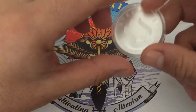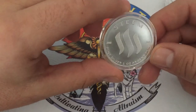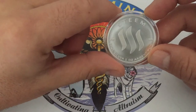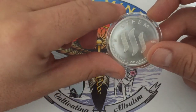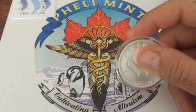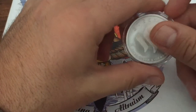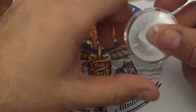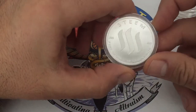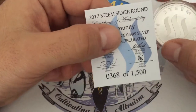Today I wanted to showcase this very cool Steem silver round that we just had the opportunity to take part in the making of. Steem is a cryptocurrency — think Bitcoin and that. This is a silver round we made; it doesn't have any actual value in Steem, but Steem is a cryptocurrency and it's traded on Steemit, which is like a social media blog platform.